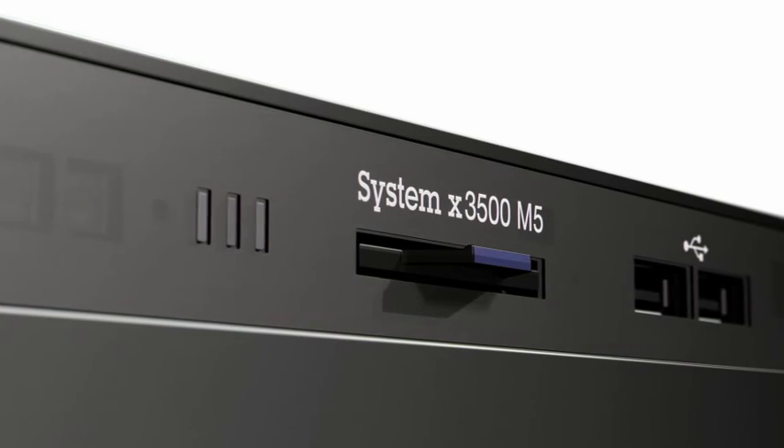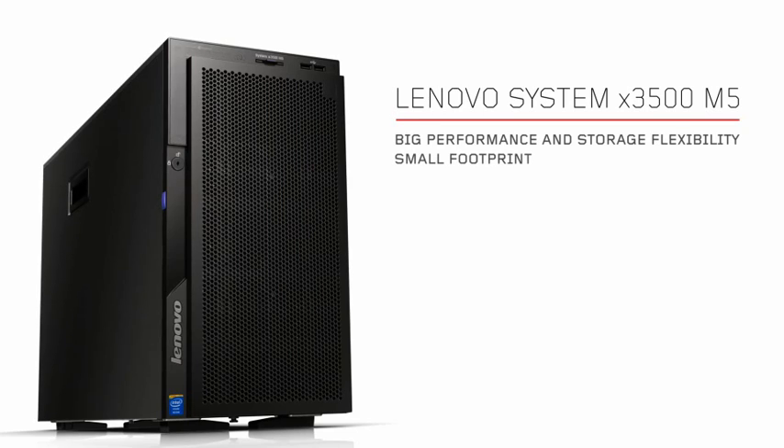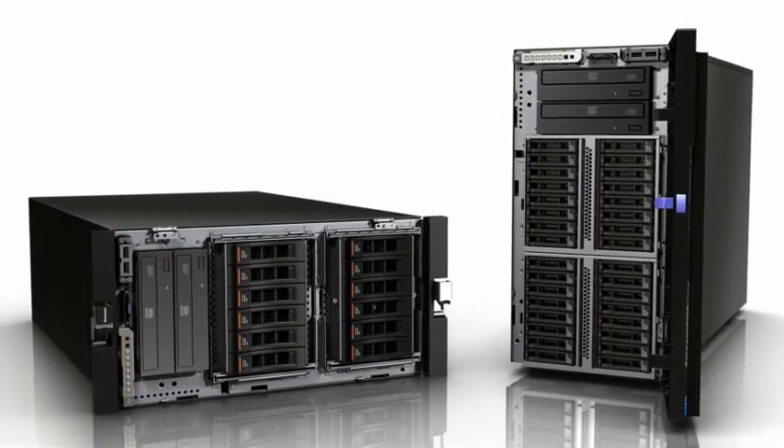The new Lenovo System X3500 M5 delivers big performance and storage flexibility in a small footprint. Use it desk-side or mount it in a rack as a 5U server.